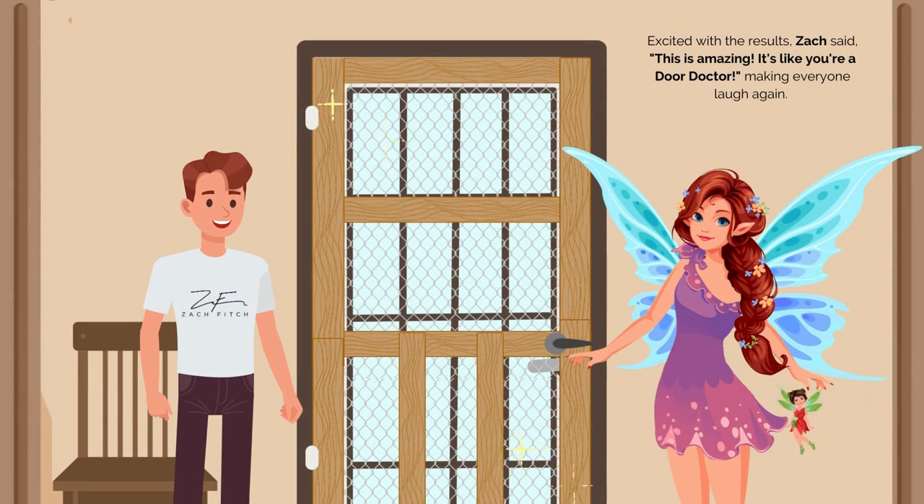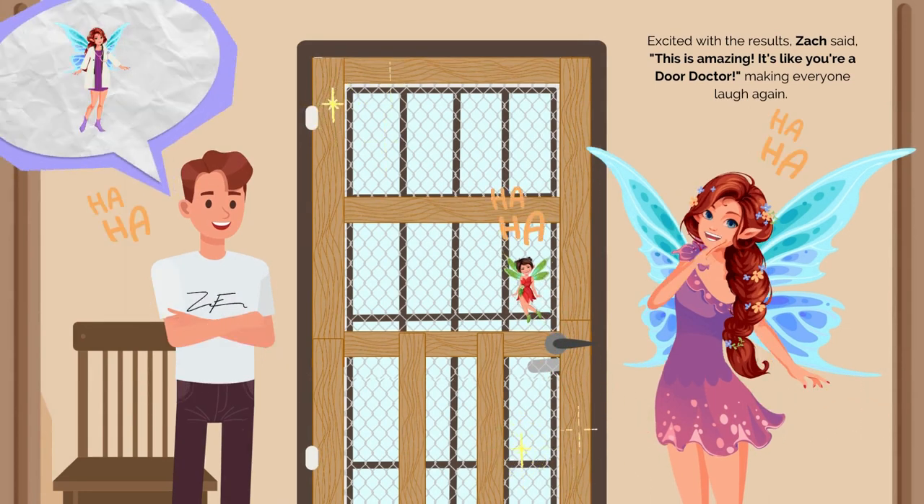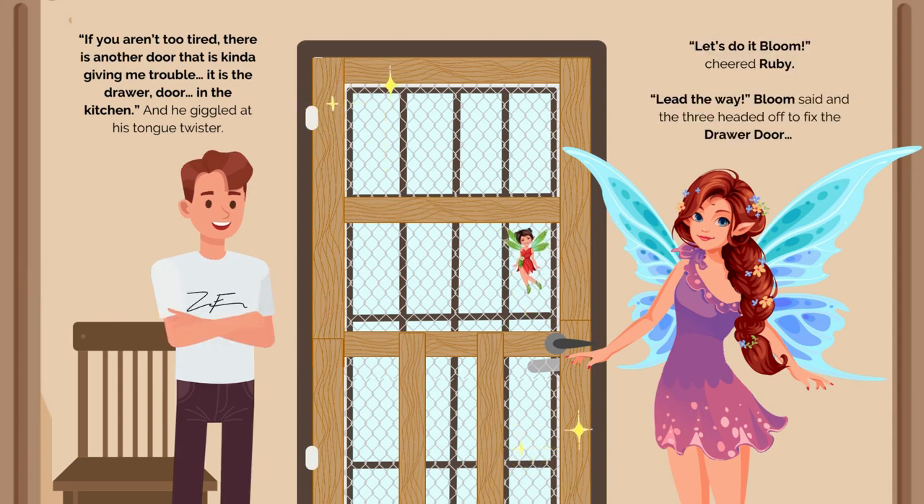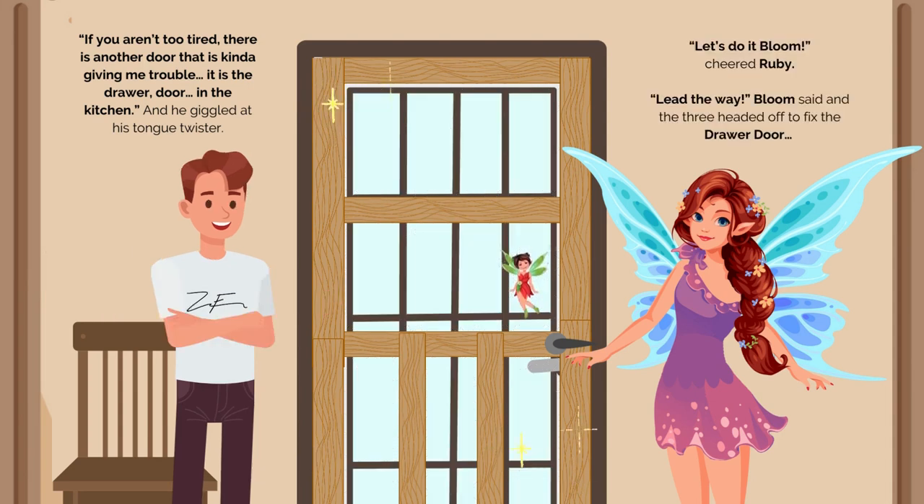Excited with the results, Zach said, "This is amazing. It's like you're a door doctor!" Making everyone laugh again. "If you aren't too tired, there is another door that's kind of giving me trouble — it's the drawer door in the kitchen." And he giggled at his tongue twister. "Let's do it," Bloom cheered Ruby. "Lead the way," Bloom said, and the three headed off to fix the drawer door.